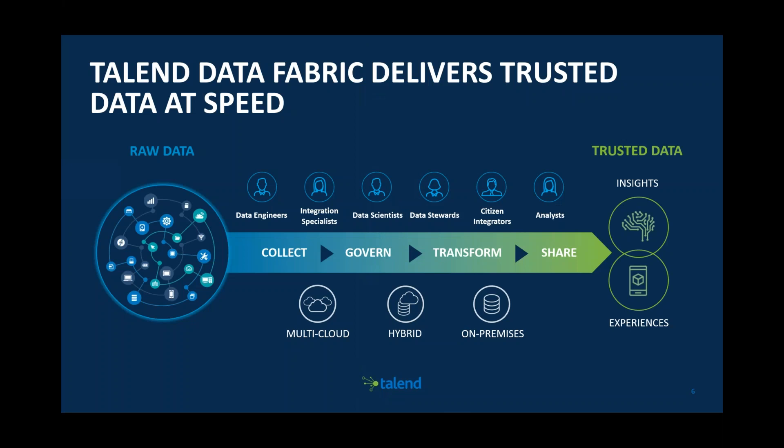With Talend Data Fabric, we can deliver trusted data at speed — collect information, put governance in place, transform that data, and share it. And what we're also seeing today with the changes in our lives over the last couple of months is there's a new digital reality. People are now going to change how they consume information — more likely to go online and buy through a website. Organizations are going to change their digital strategy because customers are now going to be using online and apps more.